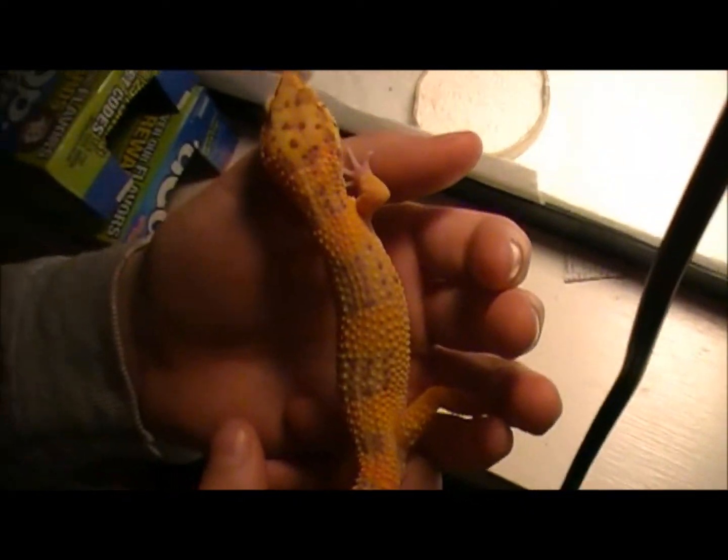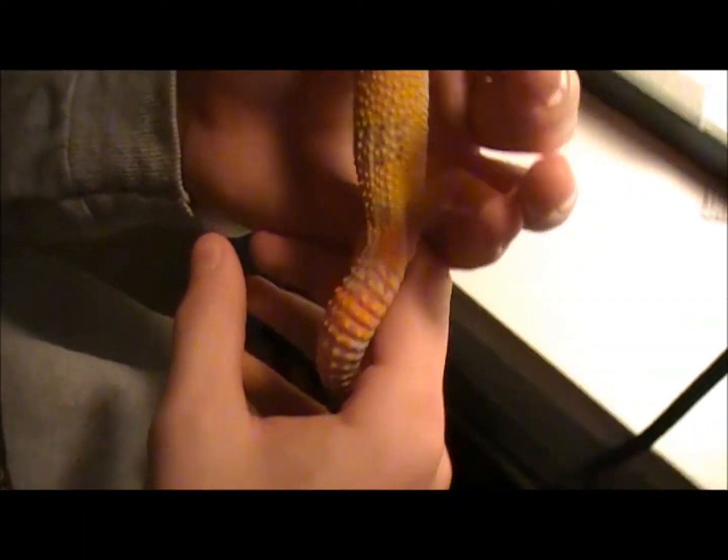Let's go over to my male. Right now he's in the humidity hide. I'll try and get him out for you guys. There he is. He's a pretty cool gecko. He's an okay handler, but sometimes he gets a little spazzy. He's got a pretty cool pattern too, and his tail's pretty orange.